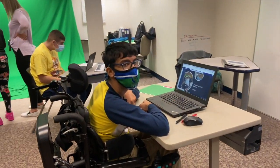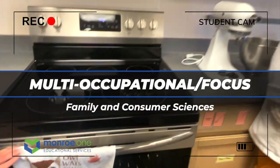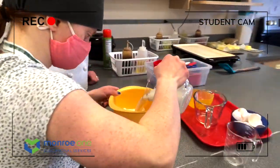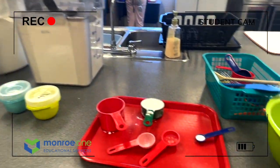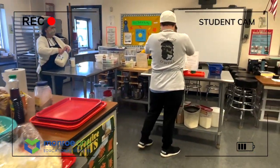Do you want to check out Family Consumer Science? Hi, I'm Mrs. Butel, and this is Consumer Family Sciences. Welcome. In this class, students spend part of their time in the kitchen and part of their time in the sewing room.